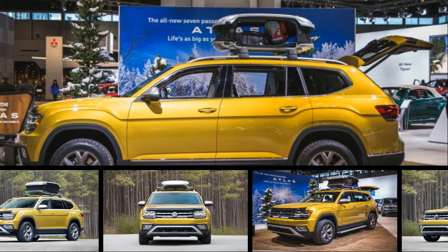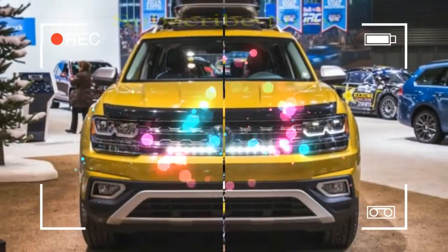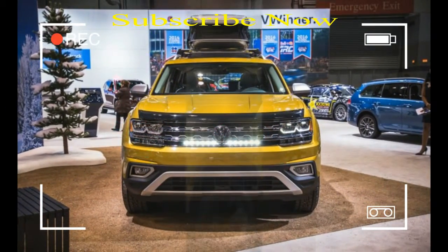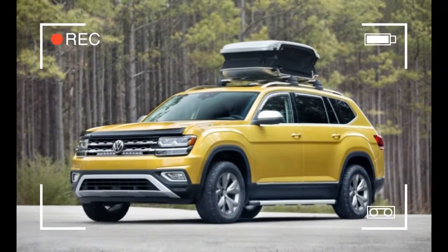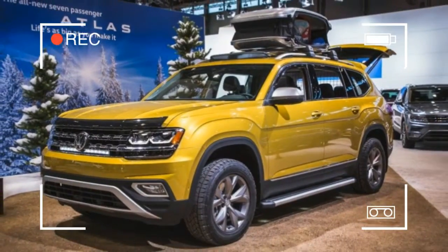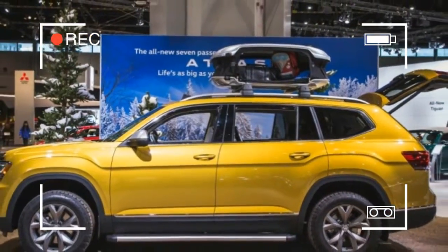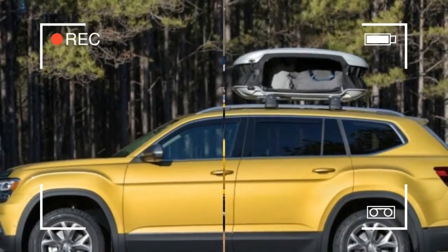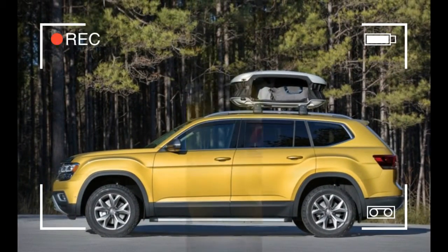Everybody's working for the weekend, including Volkswagen. The automaker is taking the opportunity to show consumers potential accessories for its new 2018 Atlas SUV by way of the Atlas Weekend Edition, on display at the Chicago Auto Show. The Weekend Edition is technically a concept in which the vehicle is a production model but some of the add-ons are still under development.